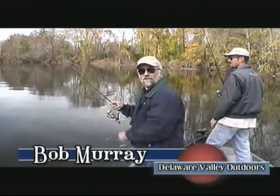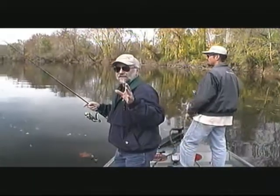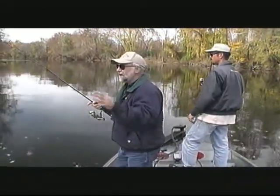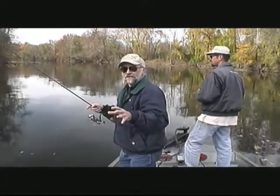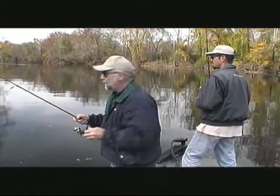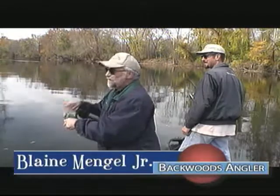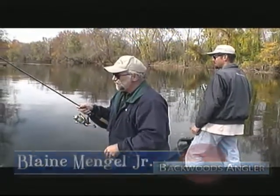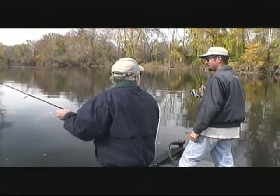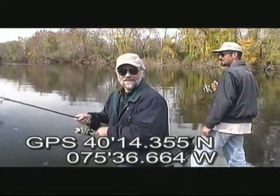Hi, I'm Bob Murray, welcome to Delaware Valley Outdoors. Fall is a great time to get out on the water — you don't have as much boat traffic, and the fish are now going to feed up. I'm lucky enough to be out here with my good fishing buddy Blaine Mingle from the Backwoods Angler, and we've been talking about going fall fishing since last year.